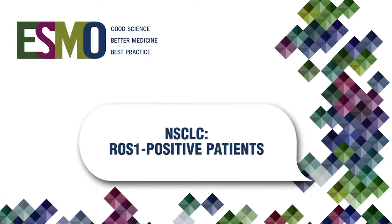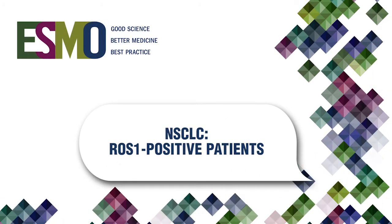The two abstracts address the issue of immunohistochemistry, which is much easier to do, much cheaper, and can be done in any pathology laboratory. What is the ROS1 positive patient? ROS1 positive patients represent one to two percent of NSCLC patients.